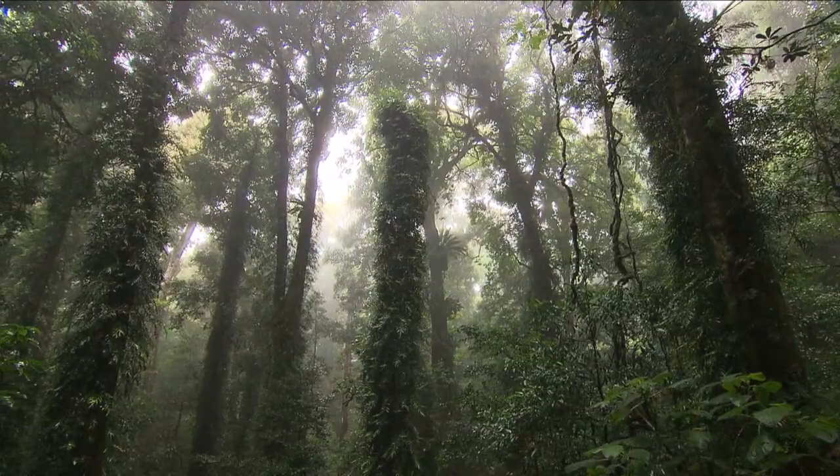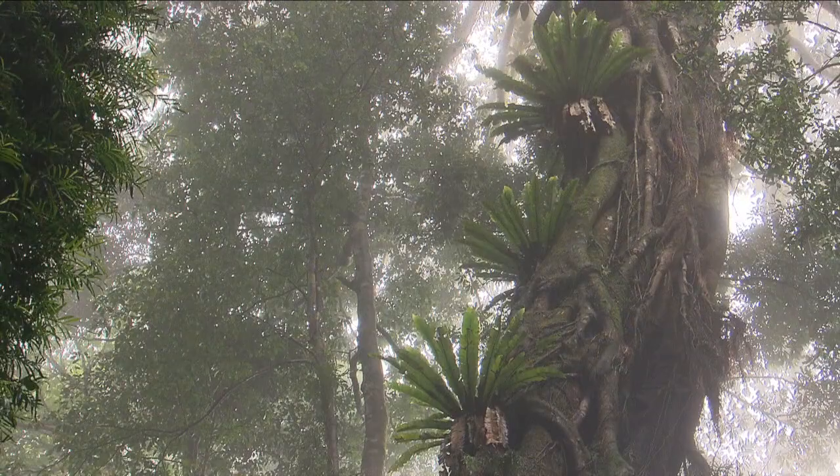In the depths of the rainforest, dappled sunlight breaks through the canopy and highlights the lush greenery and colourful fungi that surround us.